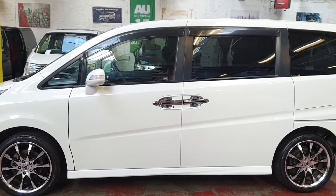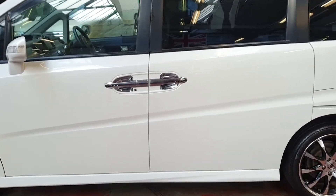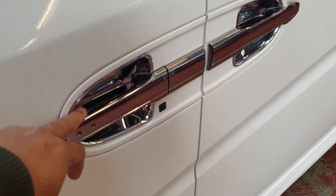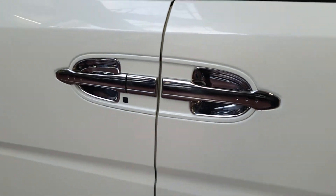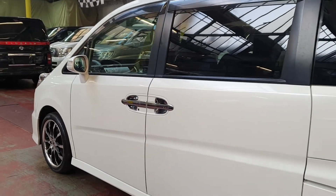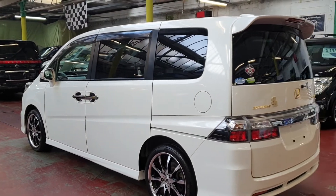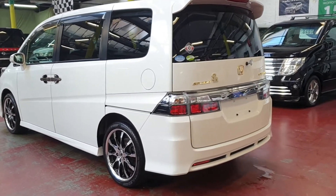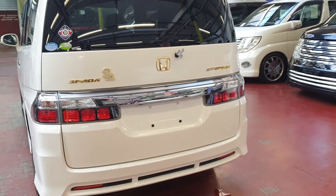It has privacy glass all the way around, a rear spoiler, and on the handle there is a chrome fitting. Inside it looks quite nice and tidy. There are rear gold badges as well, so it is a clean car all the way around.